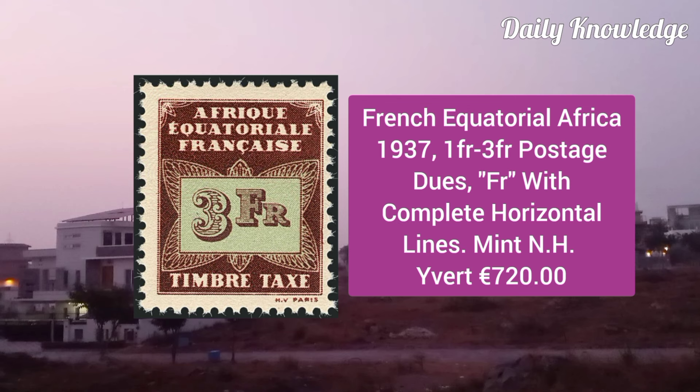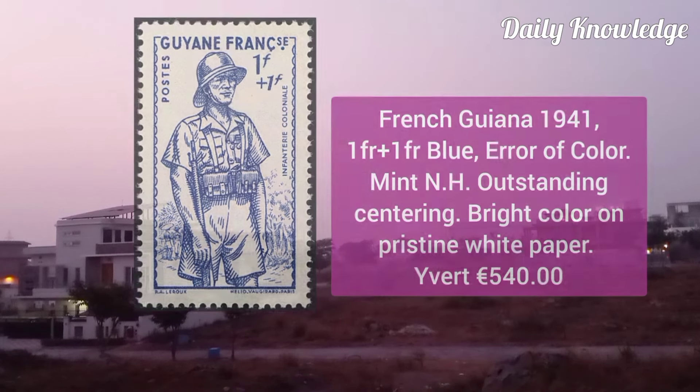French Equatorial Africa 1937, 1F to 3F postage dues, with complete horizontal lines, mint never hinged.